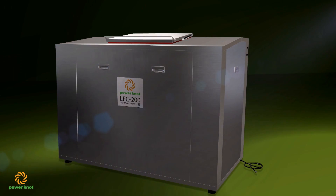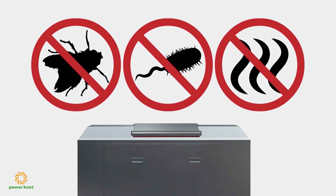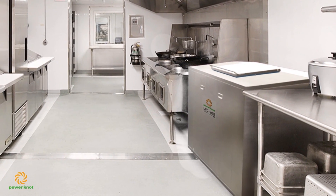The LFC from Power Knot can help you solve these and other problems. It digests waste food in a clean, sanitary, and odorless manner, and it fits in your kitchen or washing area, so it's convenient to use.